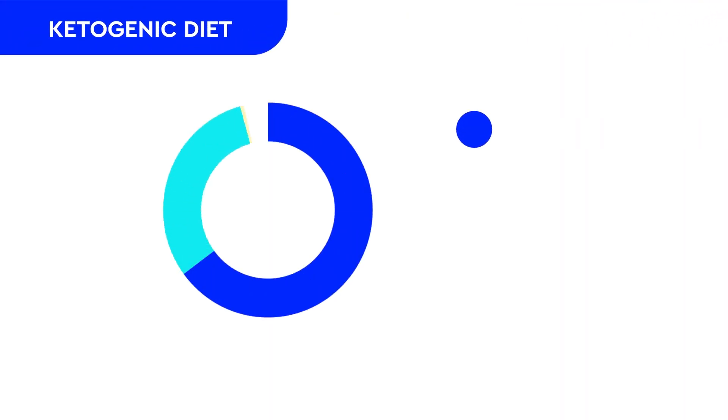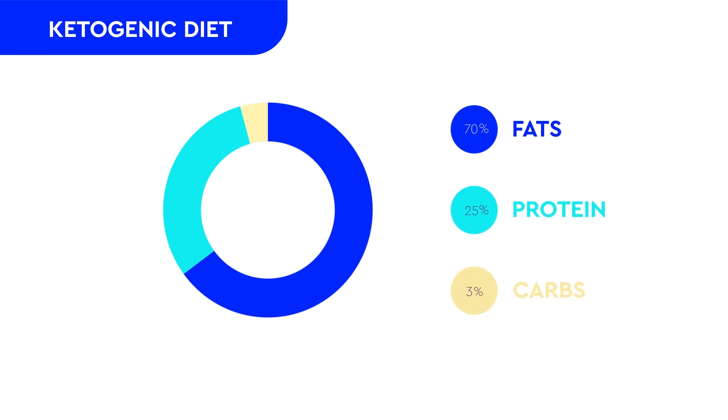First, I want you to know what a ketogenic diet is. A ketogenic diet is high in fat, moderate in proteins, and low in carbohydrates. Most ketogenic diet plans recommend having 70% of your calories as fat, 25% from protein, and only 5% from carbs.